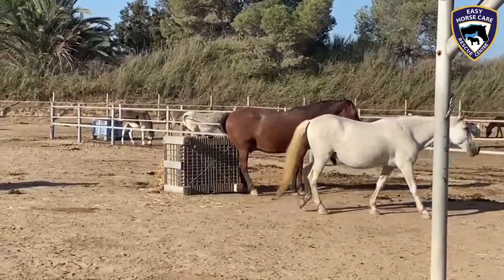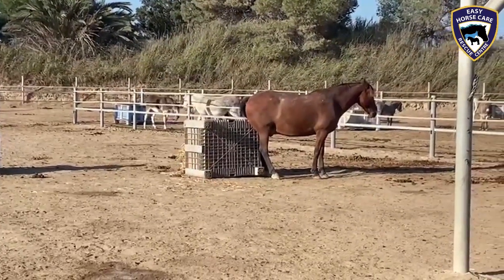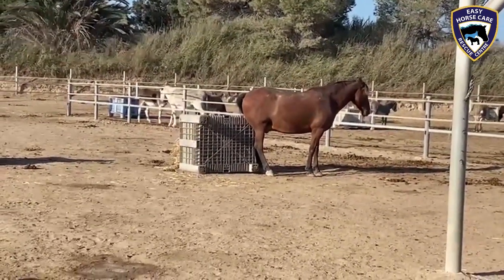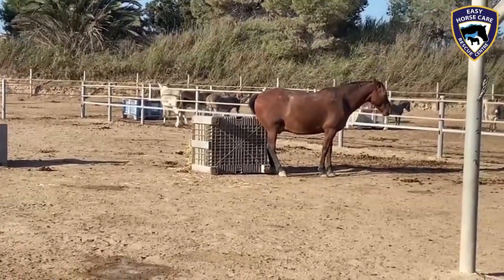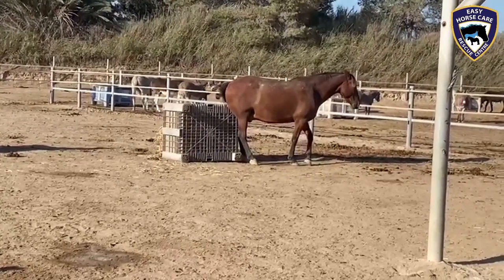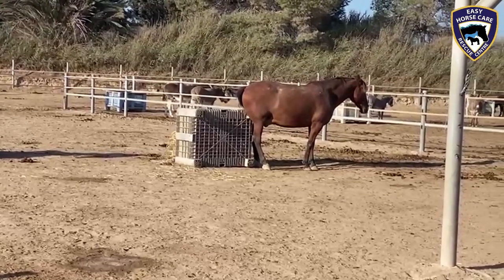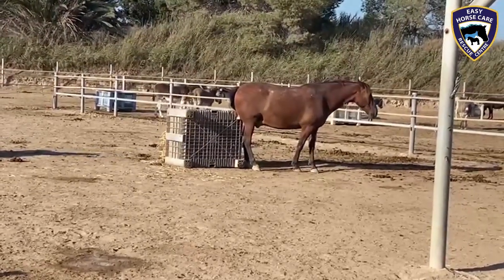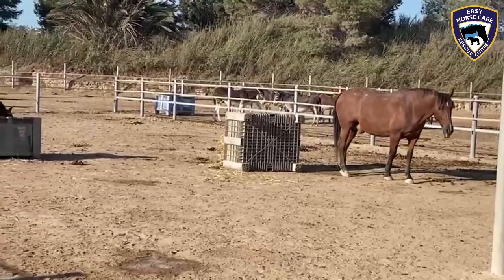Feed crates are very useful things, as you can see, and as Harry's discovered — not only do they have feed in them, but if you turn them over you can rub your body with them as well. They're the perfect height. There you go, they're not daft, these horses. This is young Harry Trotter here.